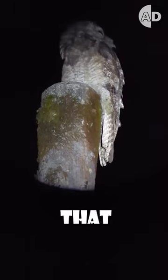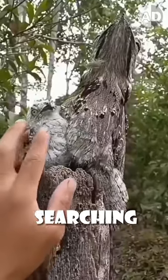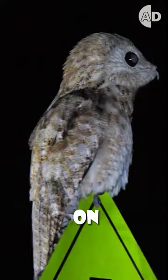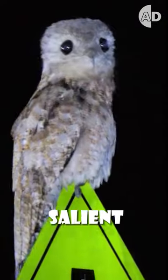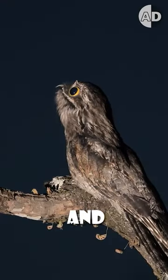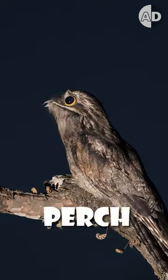It hunts at night but still doesn't move that much. Instead of actively searching for food like other birds that patrol the sky, it sits on its branch and uses sallying — meaning it doesn't move until it sees a target. Then it flies out, snatches the prey, and returns to its perch to eat it.